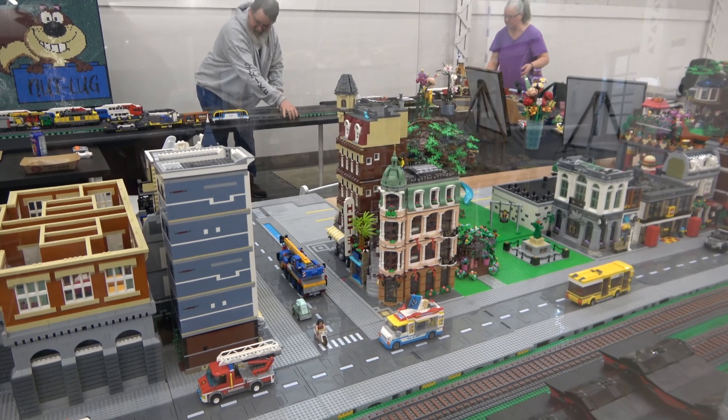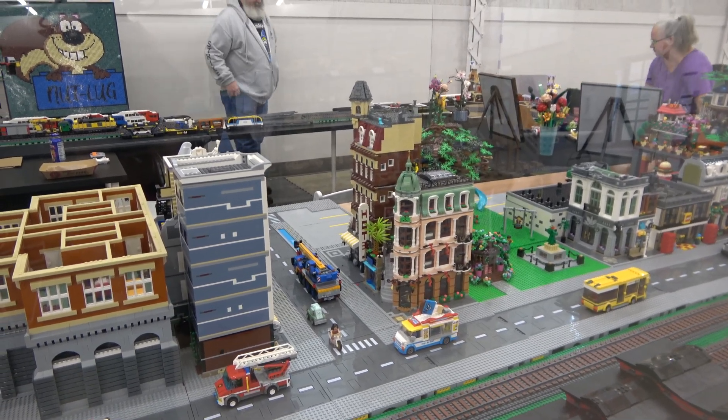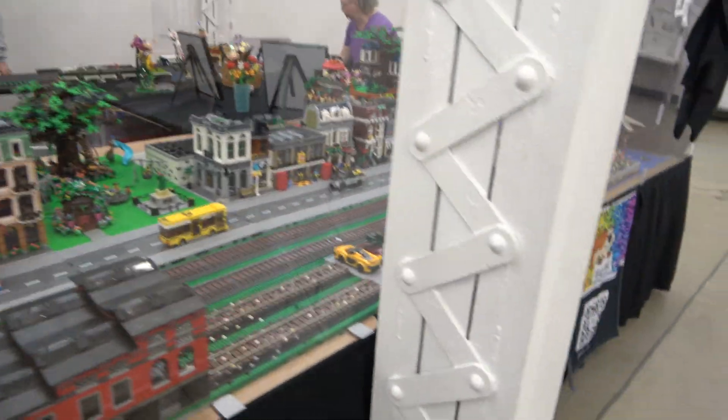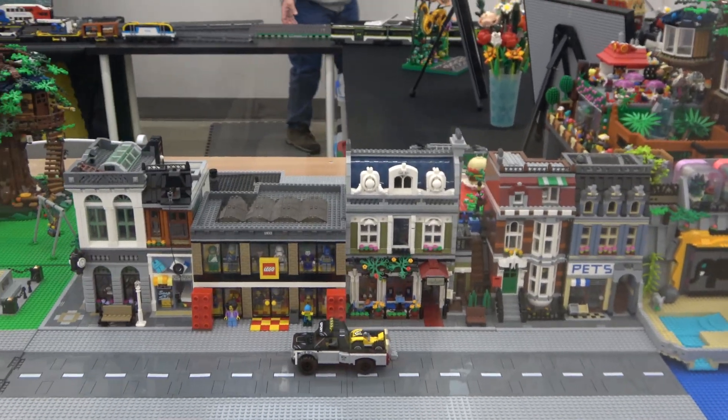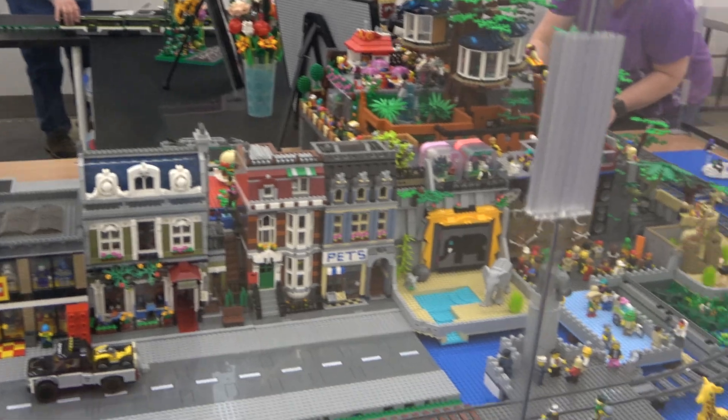The cornered cafe is actually only one set — I did not buy a second one. I sourced the pieces through BrickLink and my private collection. We've got a brick bank, another Lego hotel, and the Parisian restaurant and pet shop.